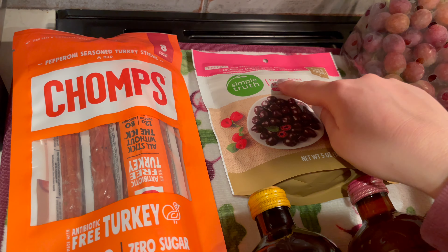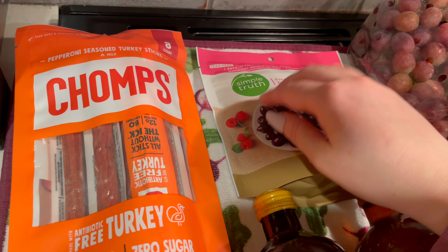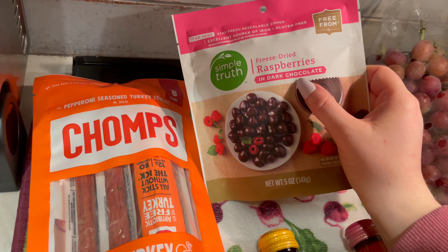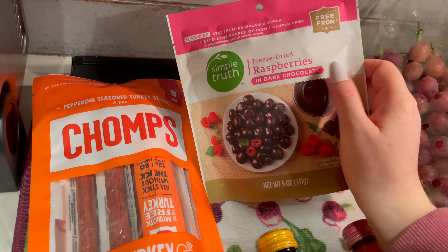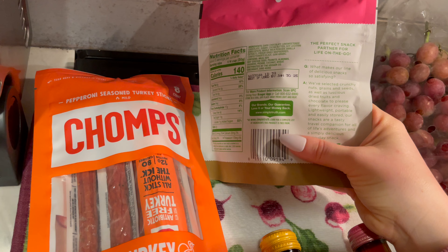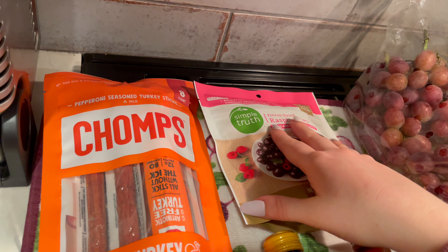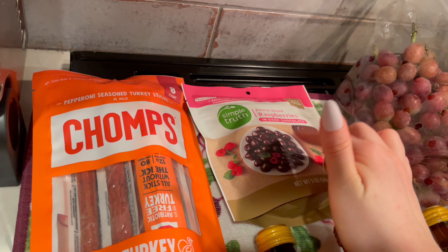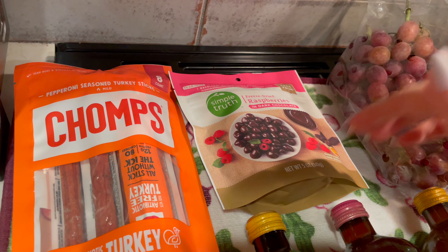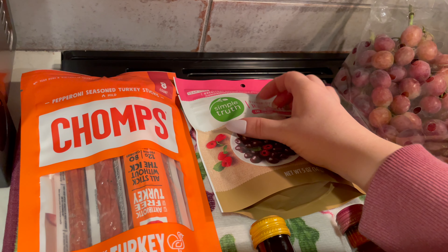I grabbed these freeze-dried raspberries in dark chocolate by Simple Truth. If you watched my Valentine's Day haul for my husband, I got him some chocolate-covered cherries by this brand and they were really good, so I thought we'd try these. The perfect snack partner for life on the go — I figured it would be good to have a little sweet snack so we're not tempted to buy anything really crazy at the airport in terms of sweets.